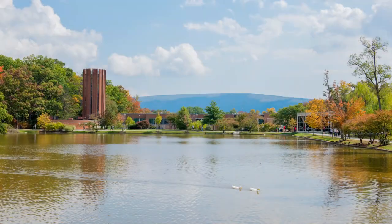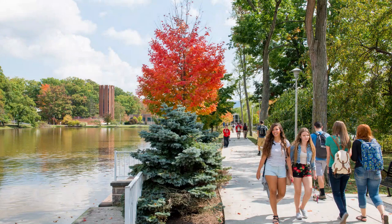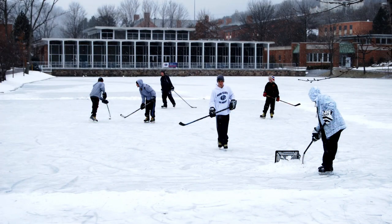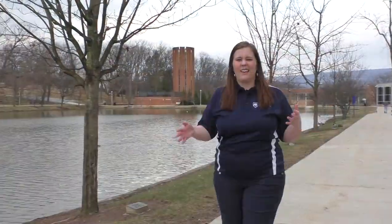As we make our way to the Icke Library, we pass our beautiful pond. In the winter when it freezes, students will ice skate on it — it's a really pretty sight. In warmer weather it has a fountain and is home to our lovely ducks that stay year-round. They are like a little personal mascot for Penn State Altoona.